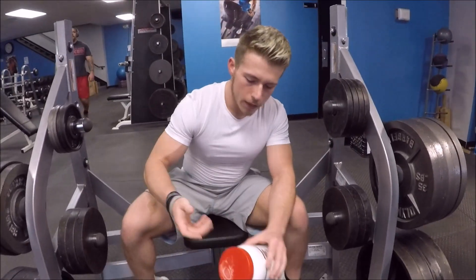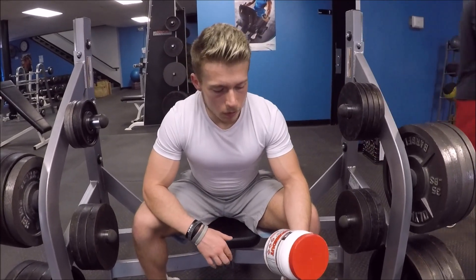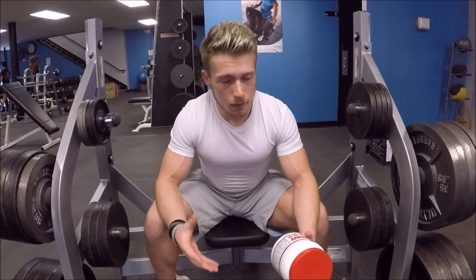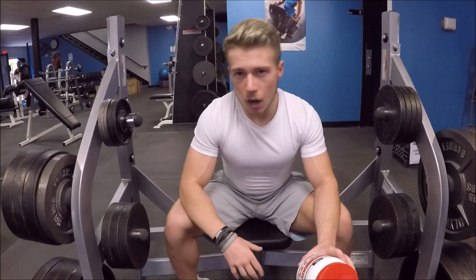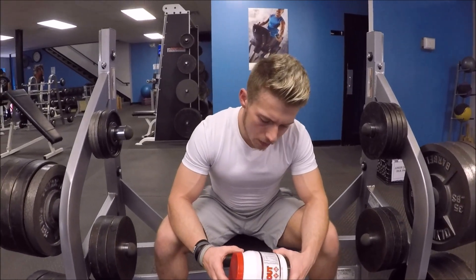Shoutout to AML for keeping their products truly pure and potent and giving you what you need. This pre-workout gets you focused and in the zone — the pump is unreal. It has around 300 milligrams of caffeine.